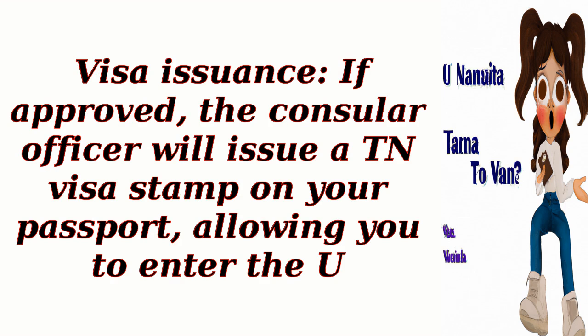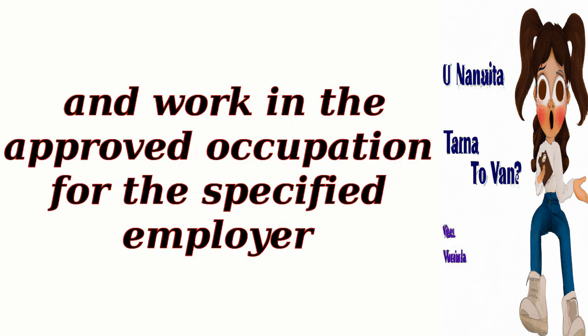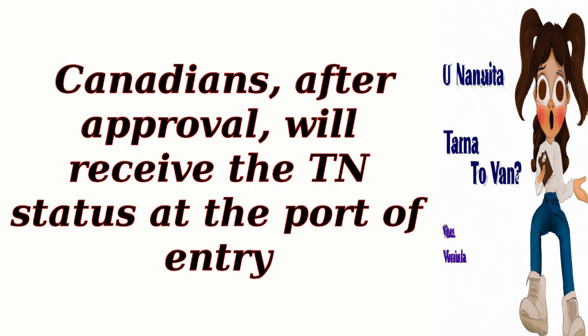Regarding visa issuance, if approved, the consular officer will issue a TN visa stamp on your passport, allowing you to enter the U.S. and work in the approved occupation for the specified employer. Canadians, after approval, will receive TN status at the port of entry.